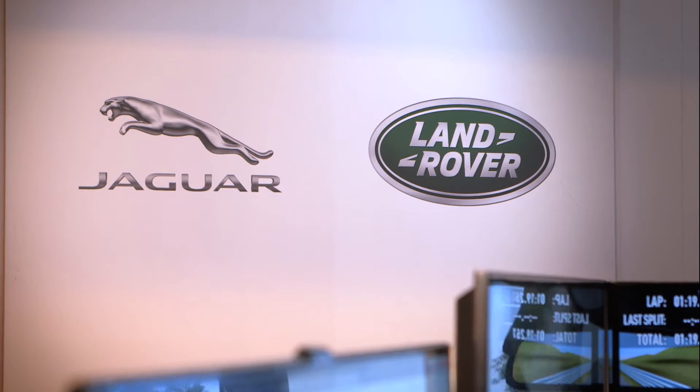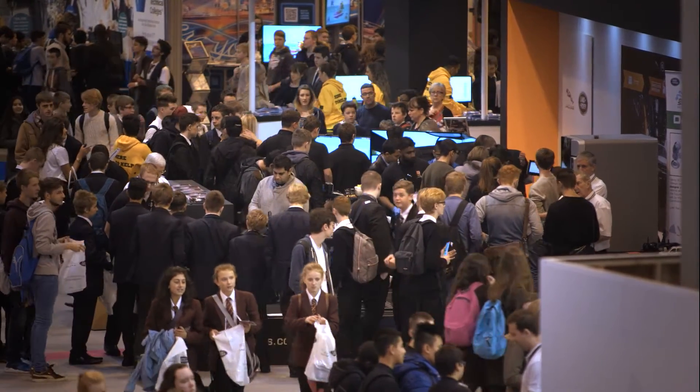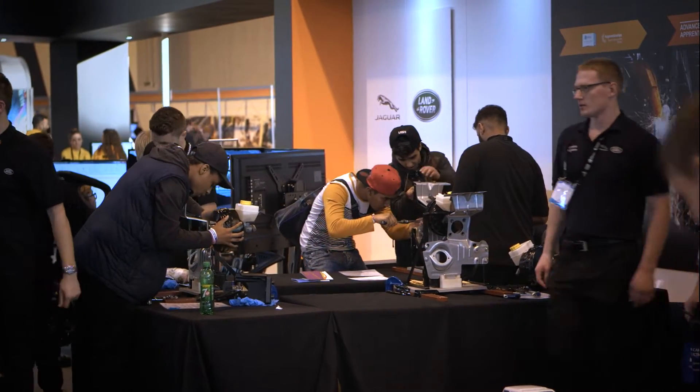We have two kinds of apprenticeships within Jaguar Land Rover. The first is the Advanced Apprenticeship, which is a four-year programme. Candidates come in at GCSE level — so from age 16 onwards — and they go on to gain a qualification such as a BTEC Level 3 Extended Diploma in Engineering.